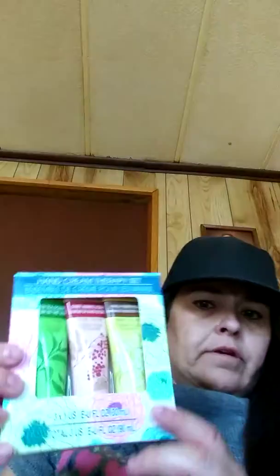And then I got these hand cream therapy sets. There's green tea, sweet berries, and vanilla. These are good.